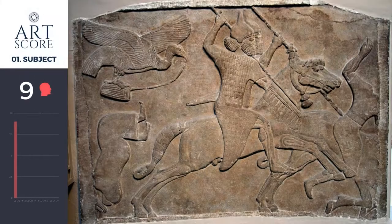This relief is called Calvary Men. It's done by the Assyrians. You can clearly see guys on horses in a military attack, so I give this subject a 9 because it's super clear.